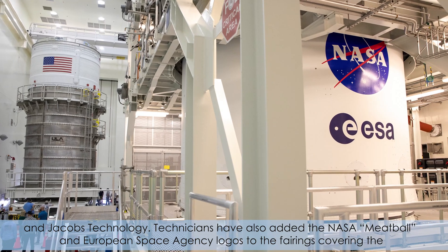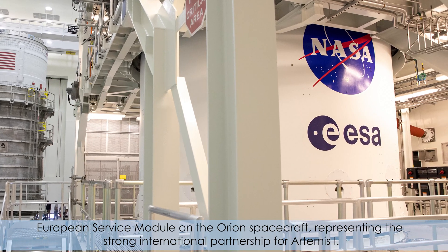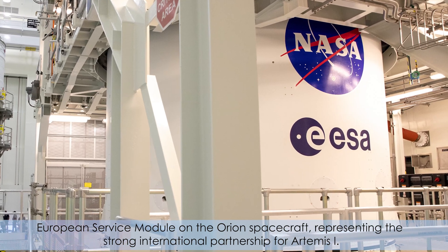Technicians have also added the NASA Meatball and European Space Agency logos to the fairings covering the European Service Module on the Orion spacecraft, representing the strong international partnership for Artemis I.